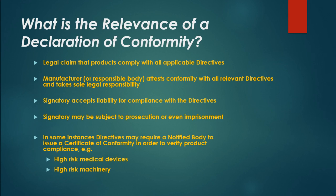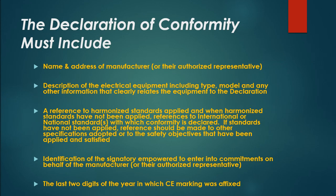In some instances, directives may require a notified body to issue a certificate of conformity to verify product compliance, for example for high-risk medical devices or high-risk machinery. The declaration of conformity must include: name and address of manufacturer or authorized representative; description of the electrical equipment including type, model, and other identifying information; a reference to harmonized standards applied; where harmonized standards have not been applied, references to international or national standards or other specifications adopted; identification of the signatory empowered to enter into commitments on behalf of the manufacturer; and the last two digits of the year in which CE marking was affixed.